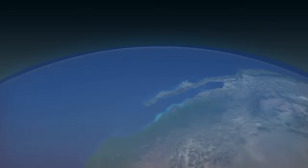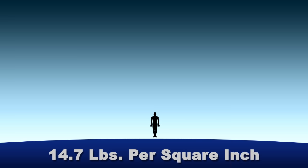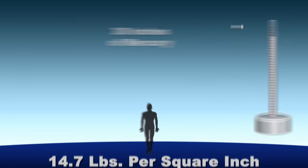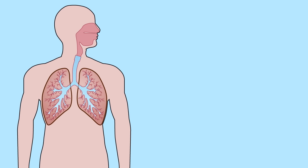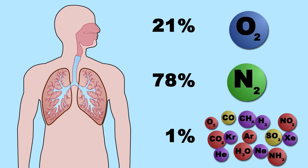Humans normally dwell at the bottom of the atmosphere, where sea level air pressure is about 14.7 pounds per square inch, or about 30 inches of mercury, as measured by a barometer. The air we breathe is roughly 21% oxygen, 78% nitrogen, and 1% other gases.